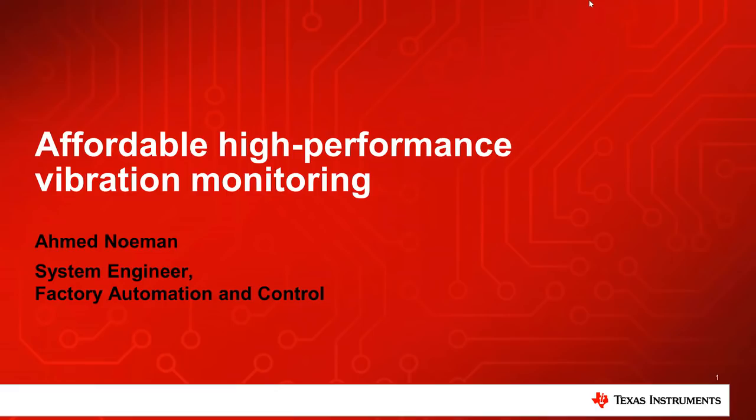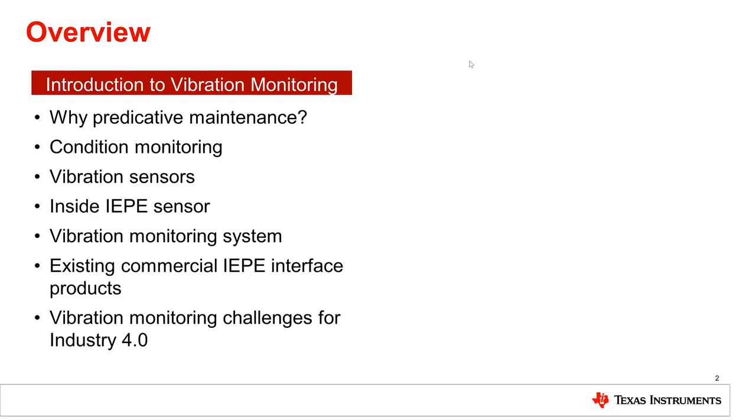Hello, everyone. In this short introduction, I'm going to talk about affordable vibration monitoring. The first part of this presentation will define our context by introducing the fundamentals of predictive maintenance and vibration monitoring, existing products and trends in the market today, and understanding what challenges we face in our transition to Industry 4.0.